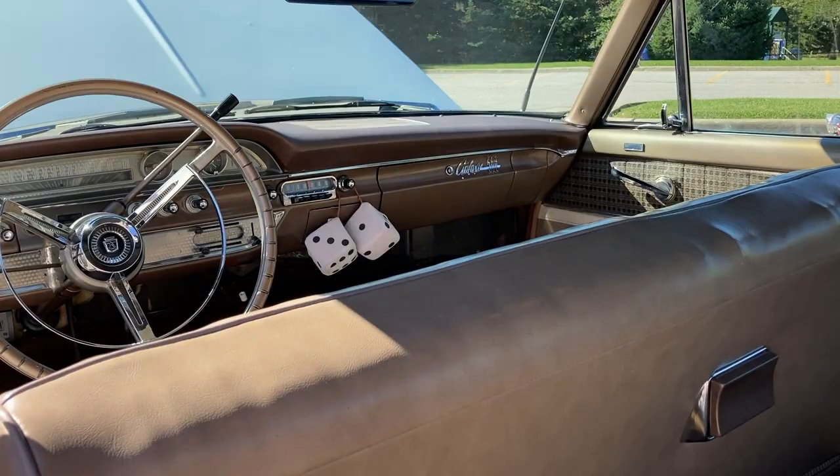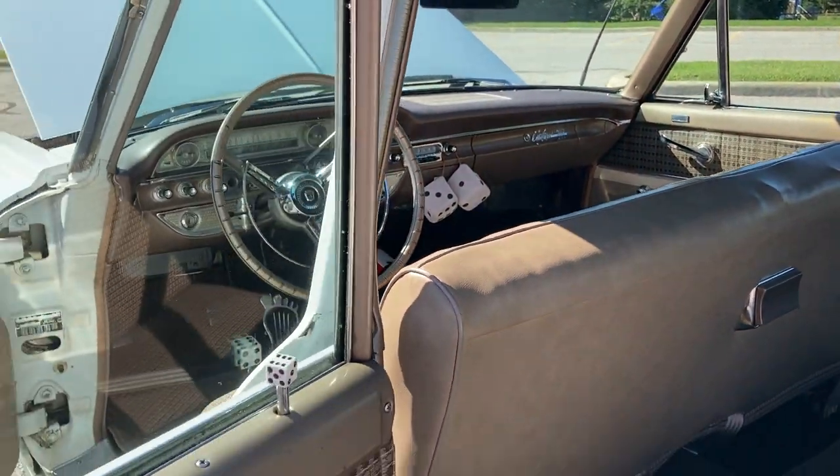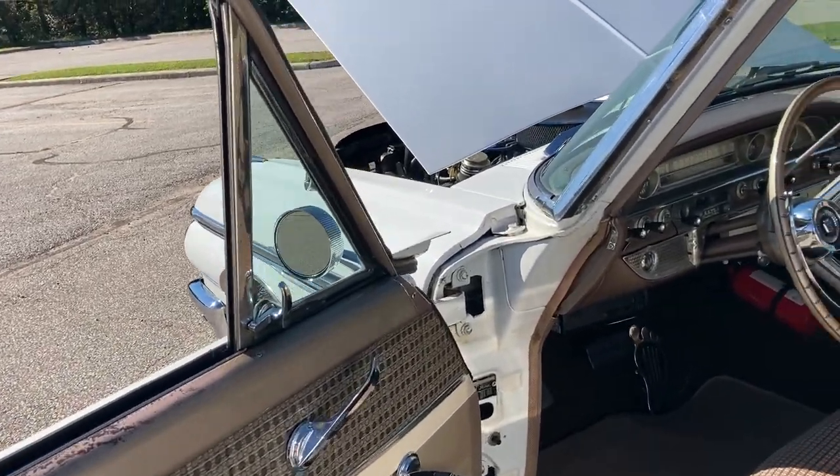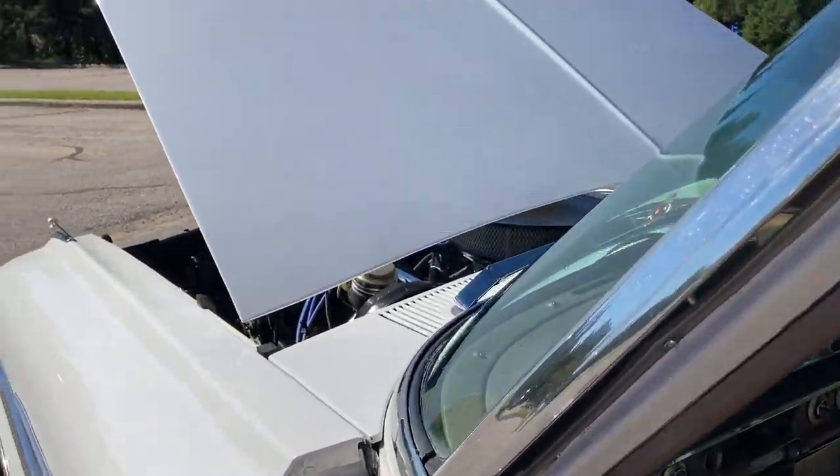And of course they had to have the ashtray in the back too. There's one in the front where the dice is. Oh, I love this. I have a thing about bench seats — I just love them.